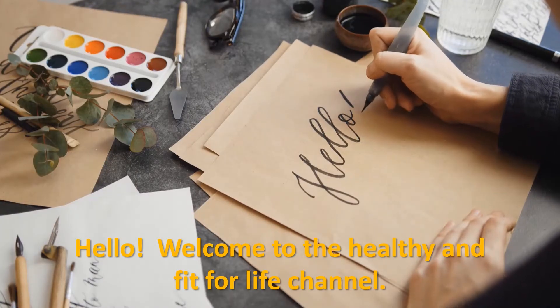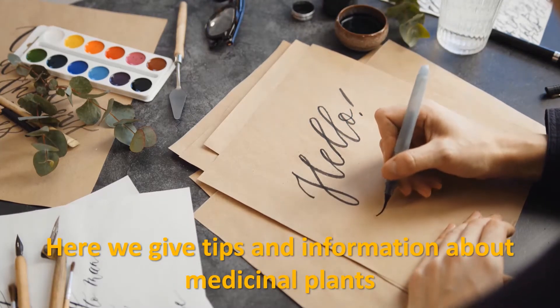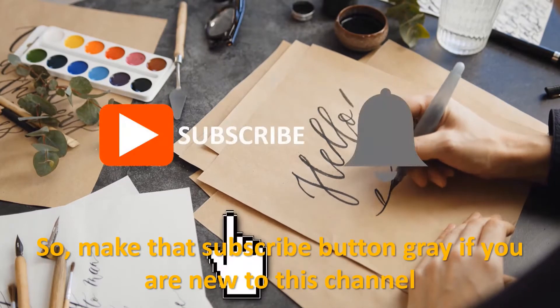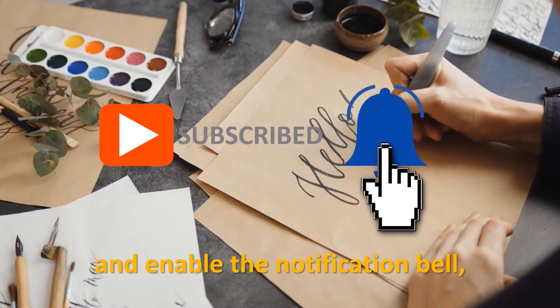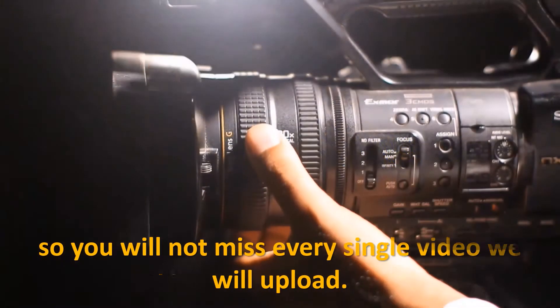Hello, welcome to the Healthy and Fit for Life channel. Here we give tips and information about medicinal plants that may help you cure certain diseases naturally. Make sure to hit that subscribe button if you are new to this channel, and enable the notification bell so you will not miss every single video we upload.